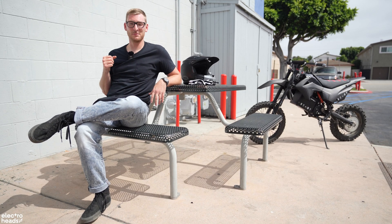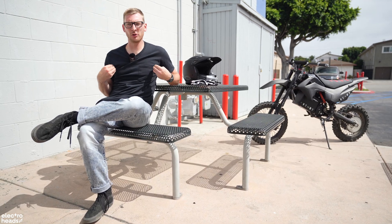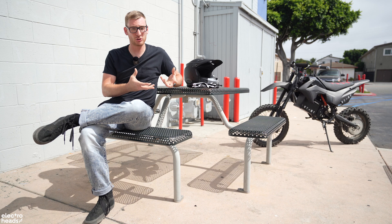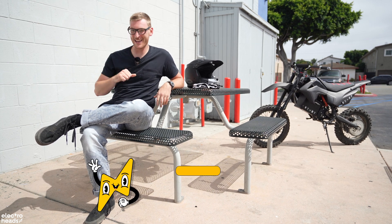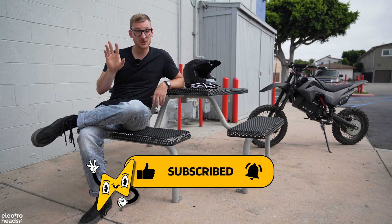Well, that was a little tidbit about me, but now I want to hear from you guys. What are your thoughts? Tell me in the comments below what you'd like to see for myself and Electro Heads moving forward. And don't forget to hit that subscribe button for more juicy content coming soon. God bless America. Ta-ta.